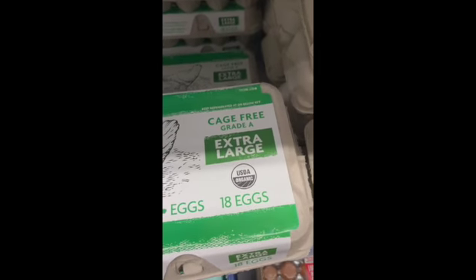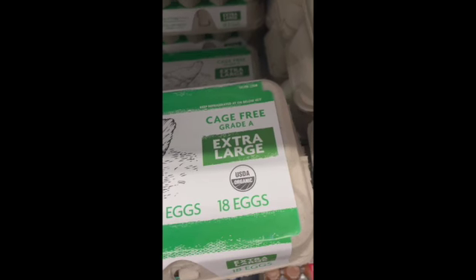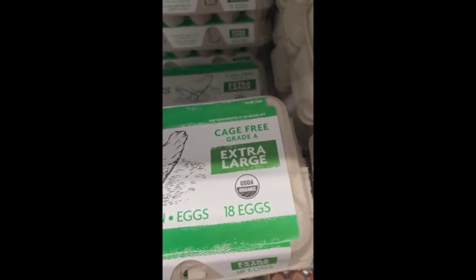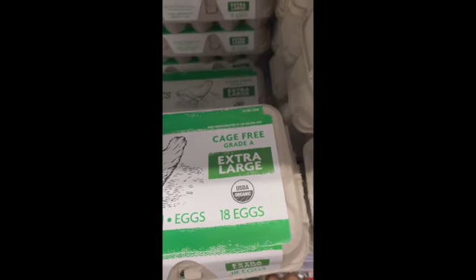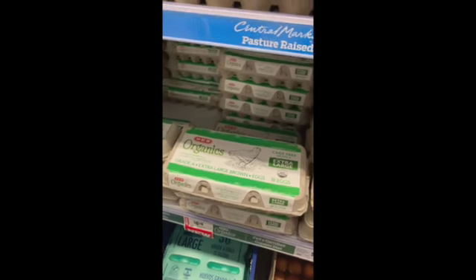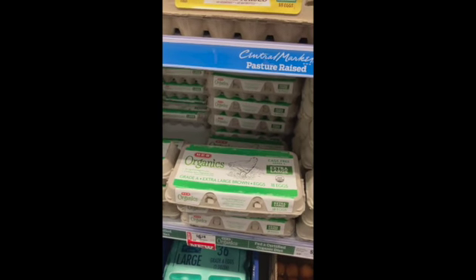USDA Organic also means a lot when it comes to eggs. It means that hens were only fed organic feed — feed that was grown without toxic or persistent pesticides or herbicides. That feed was non-GMO, those birds were not given antibiotics, and they were raised in certified organic facilities.